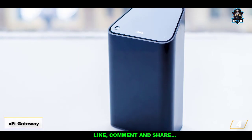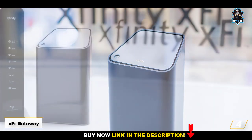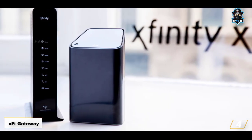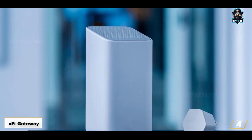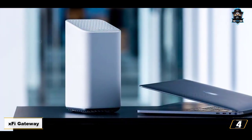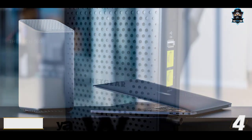Number 4: XFi Gateway. The top of the line combination modem/router Xfinity provides is nothing to sneeze at. With a modern minimalist design and fiber-ready capabilities up to 1,000 megabits per second, the XFi Gateway is an extremely powerful and easy to use modem/router combination. While you'll have to pay a monthly rental fee for the privilege, the XFi Gateway may be one of the best choices for hardcore gamers and other demanding users. It also has a very robust app that lets you manage household usage by user and control Wi-Fi connected gadgets throughout the home.